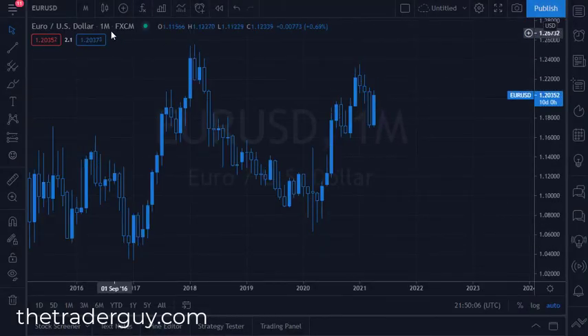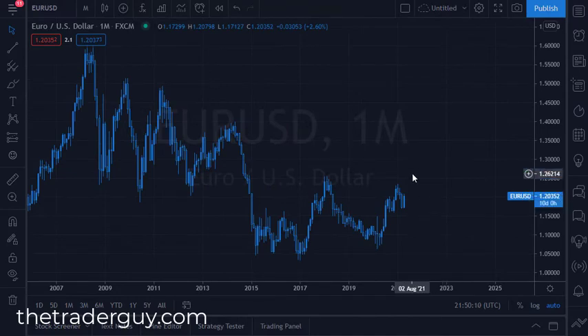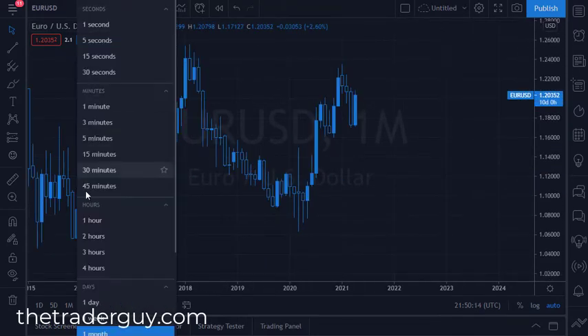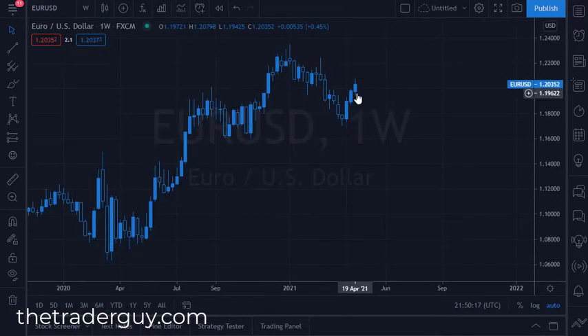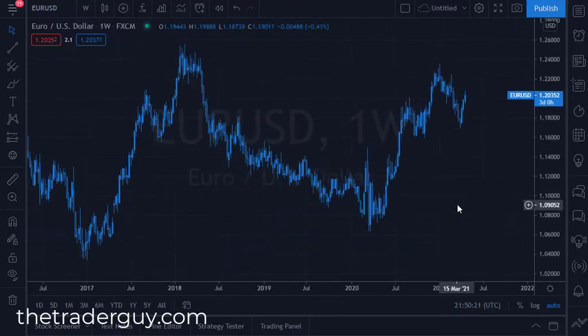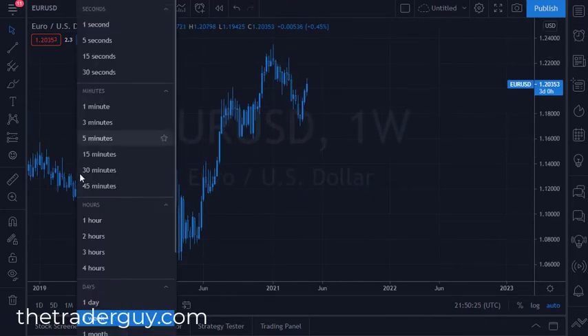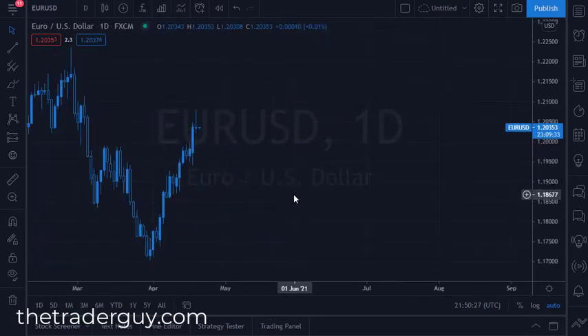Now let's take a look at the euro. On the monthly candlestick you can see it has of course been very bullish — not a huge surprise, we've gone straight up. Drilling down to the weekly, you see it's still bullish so far but not as bullish — more of a grind.